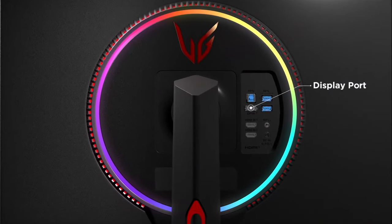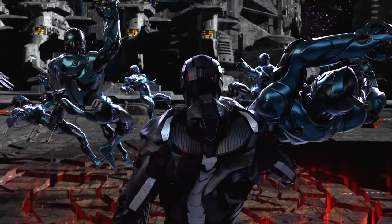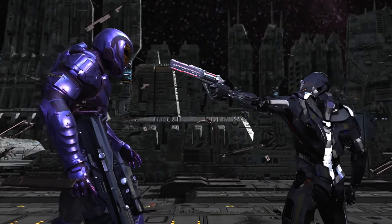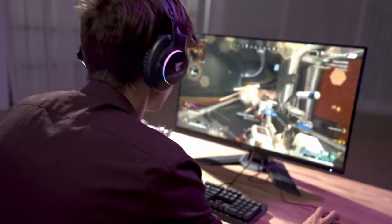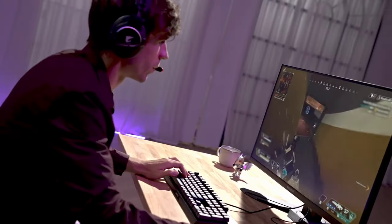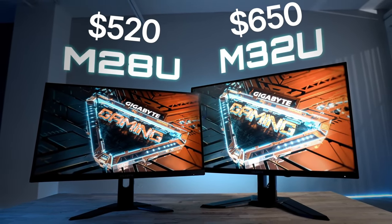However, if your goal is to experience games and videos at a quality that closely resembles real-life visuals, I recommend opting for a 27 or 28-inch 4K display. The picture quality will blow your mind. For a reasonably priced 4K monitor, take a look at the 28-inch Gigabyte M28U priced at $520 or the 32-inch M32U priced at $650.